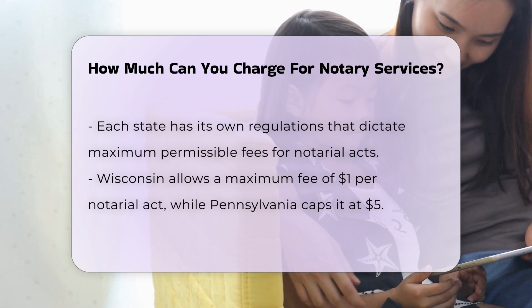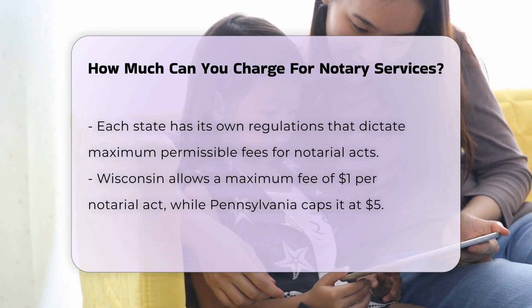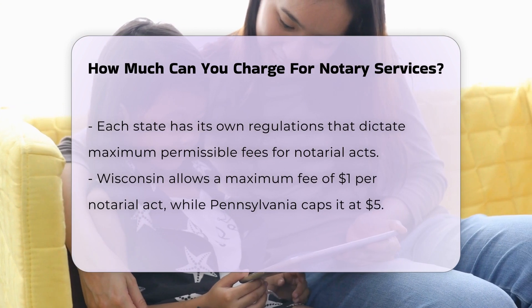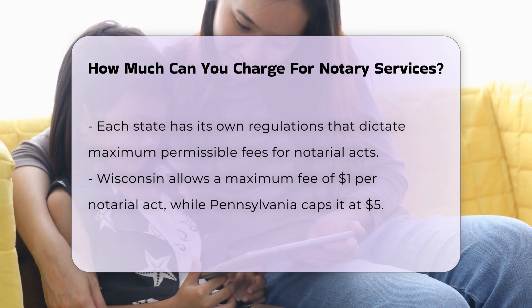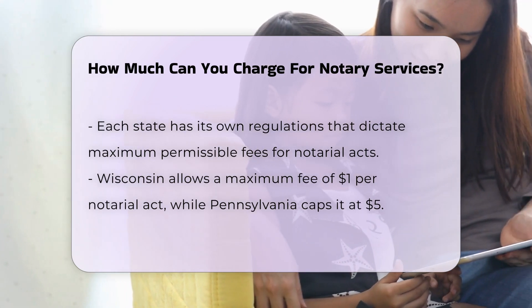State regulations. State laws play a crucial role in determining notary fees. Each state sets its own maximum permissible fees for notarial acts. For example, Wisconsin allows a maximum of $1 per notarial act, while Pennsylvania caps it at $5. Some states, like Maine and Nevada, do not set a maximum fee, allowing notaries to determine their own rates.